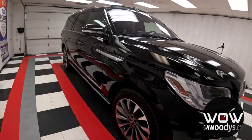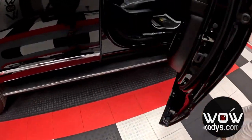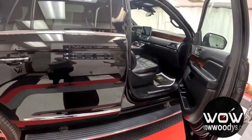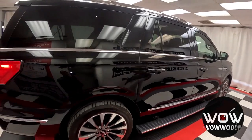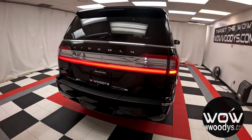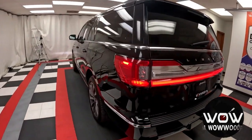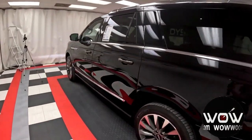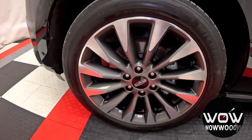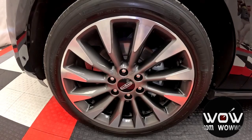Check out these power running boards — they pop out the moment you open the door, making it super easy to climb in without missing a beat. Just imagine how fancy your next grocery run's going to look. And rolling in style has never looked this sharp. Say hello to these 22-inch, 12-spoke, ultra-bright machined aluminum wheels. They're like a designer suit for your Navigator, turning every head as you glide by.